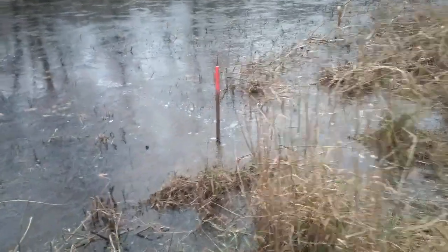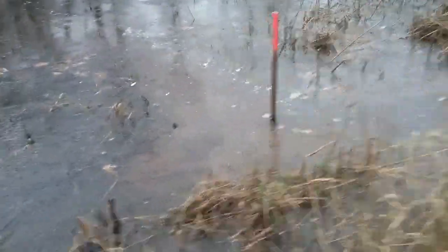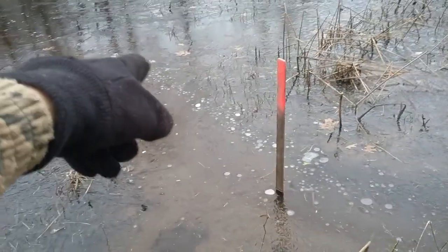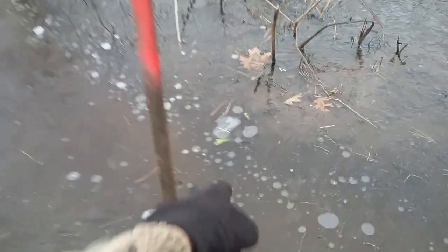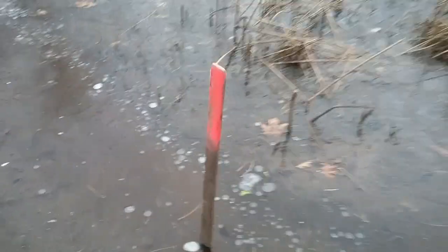I can see there's a good bubble run going through it, so we should have our muskrat. You see all the bubbles? Yep, see the muskrat right there. I'll go ahead and get him on the set and get the set remade.